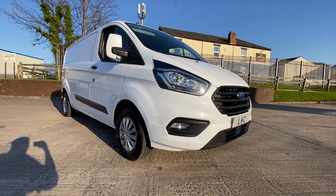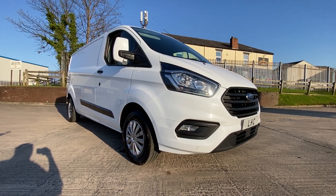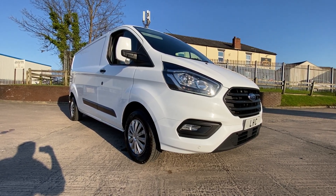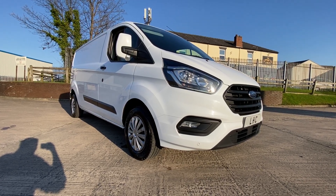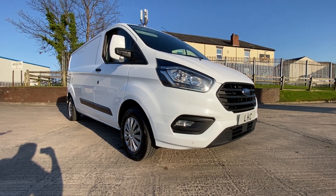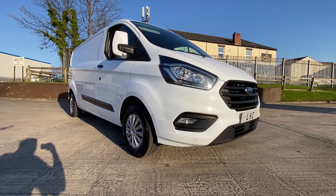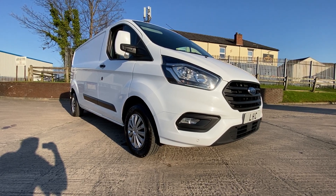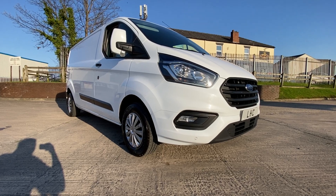Hi guys, this is the walkround video of the Ford Transit Custom. This is a 68 plate 2019 Trend vehicle. It's also a long wheelbase and it's the new shape, as you can tell with the grille and the new lights with the LED surrounds. The vehicle is currently running and ticking over, so I'm going to do a quick walkround of the body and then we'll go inside and show you the inside and the rear of it.